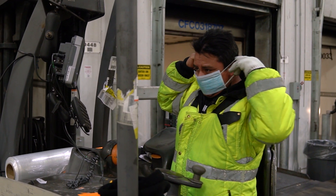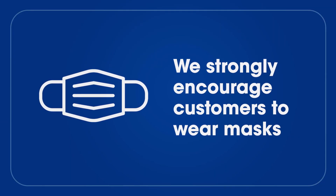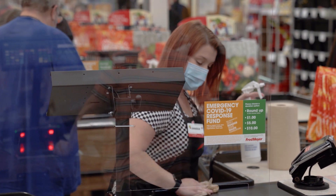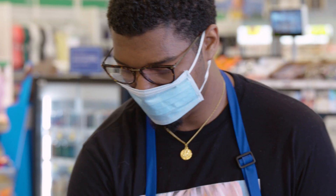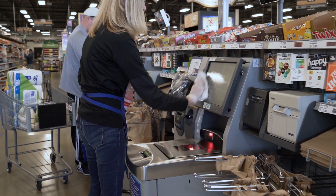Following CDC guidance, we're asking all associates to wear protective masks while at work, and we're strongly encouraging all our customers to wear masks while shopping with us as well. In addition to their usual cleaning routines, all stores are following enhanced cleaning and disinfecting protocols. This includes frequent cleaning of commonly used areas as well as disinfecting equipment and high-touch surfaces.